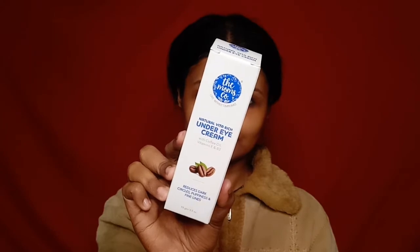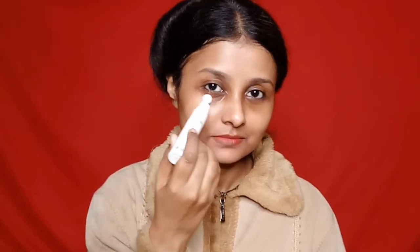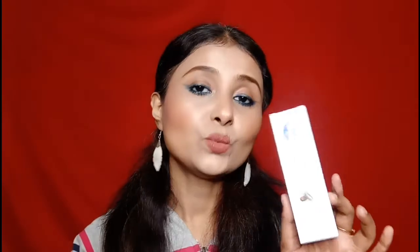Next I will talk about one of the best sellers from MomsCo — the MomsCo natural vita-rich under eye cream. Its quantity is 15 grams and its price is Rs 474. I have a full detailed review if you want to check it. It contains vitamin B3, coffee oil, and vitamin E, which are very helpful for under eye treatment — targeting dark circles, puffiness, and fine lines.